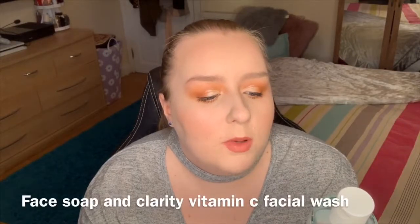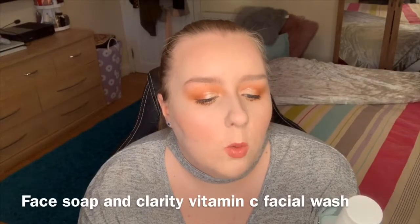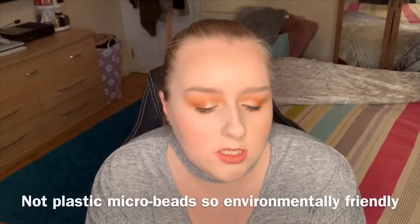First is the product that I've used quite a bit of, which is the Face Soap and Clarity Vitamin C Facial Wash. It's got the little beads in it for exfoliation. It's for all skin types, and I really, really like this. I've been using this for a couple of months now. I don't use it all the time — I use it like two times a week or something like that, just to give my face a nice exfoliant. But I feel like if I use it any more than that, then my dry skin may get a little bit problematic.